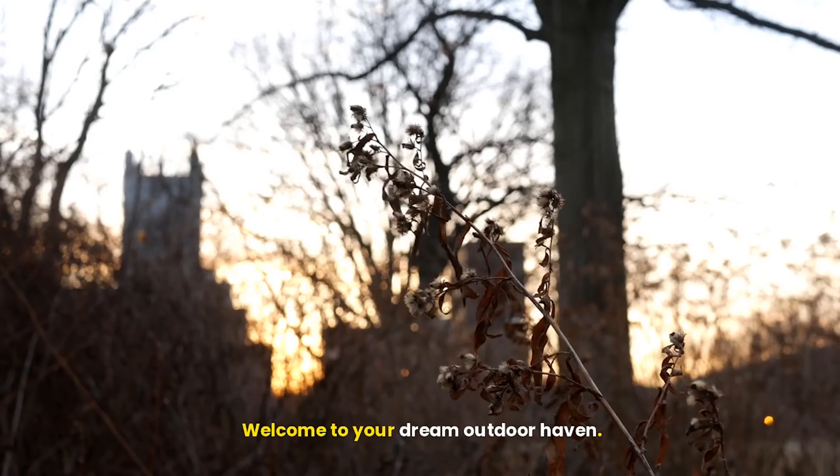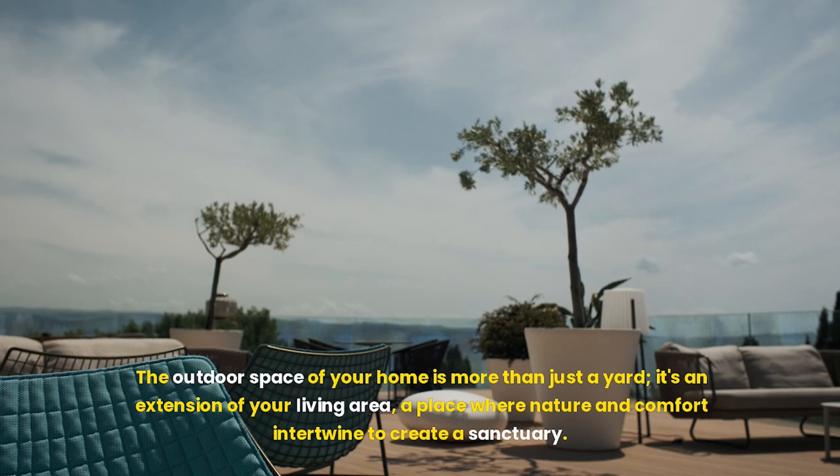Welcome to your dream outdoor haven. The outdoor space of your home is more than just a yard — it's an extension of your living area, a place where nature and comfort intertwine to create a sanctuary.